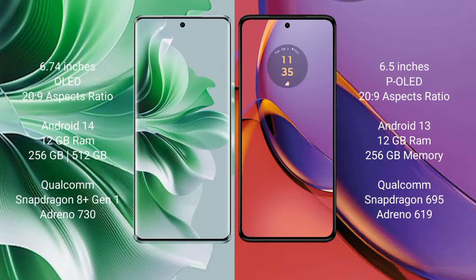OPPO 11 Pro comes with 6.74 inches OLED display. Motorola Moto G84 comes with 6.5 inches Super OLED display.